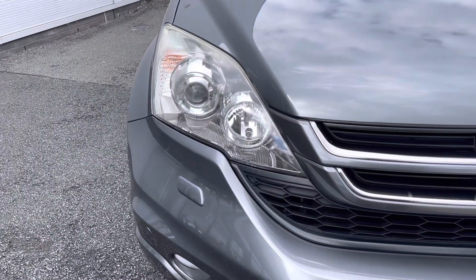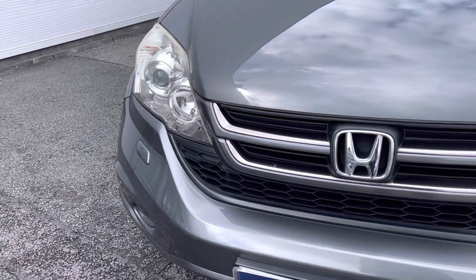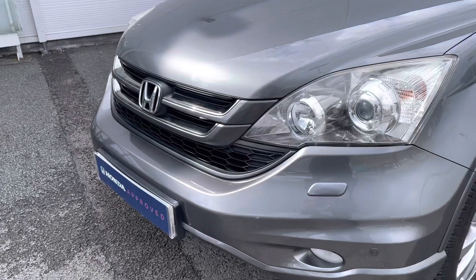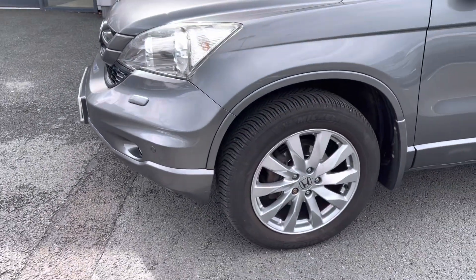At the front of the vehicle you do have your HID automatic headlights to ensure you always have full illumination ahead. These sit just above your front parking sensors, keeping the vehicle in top condition.